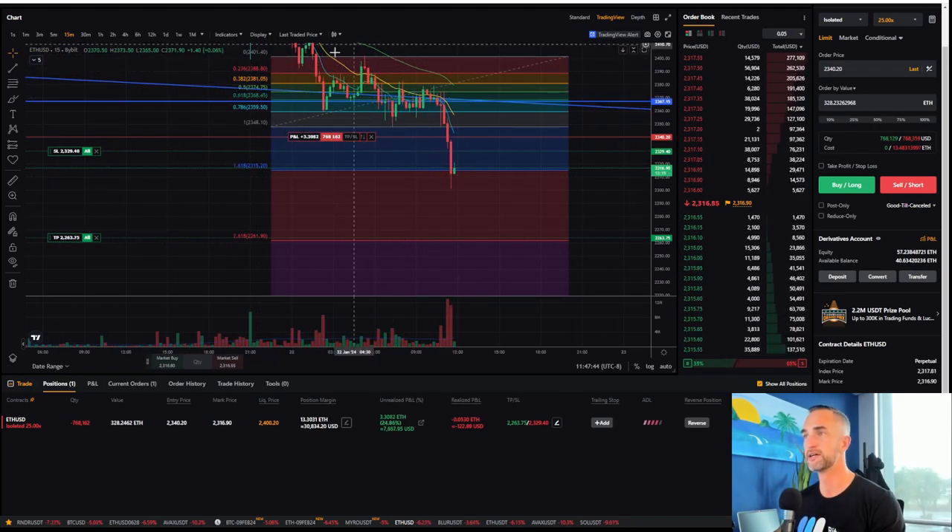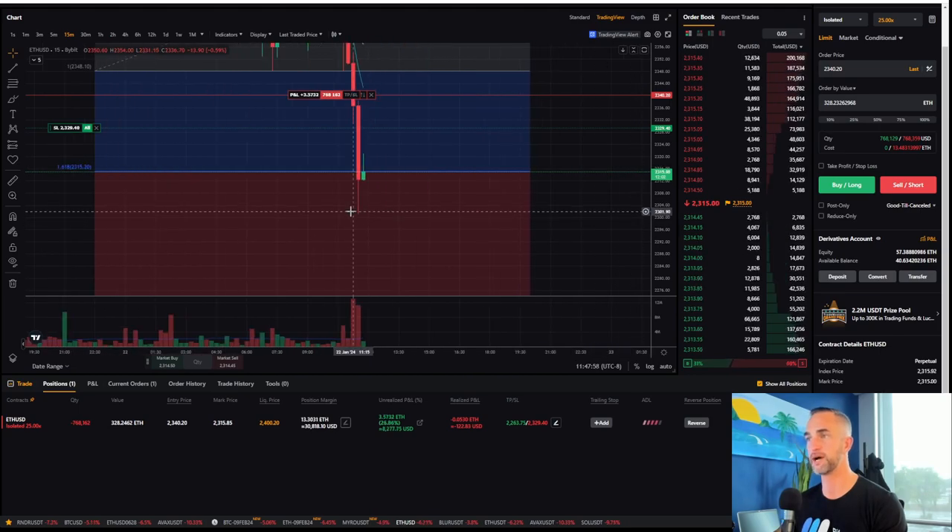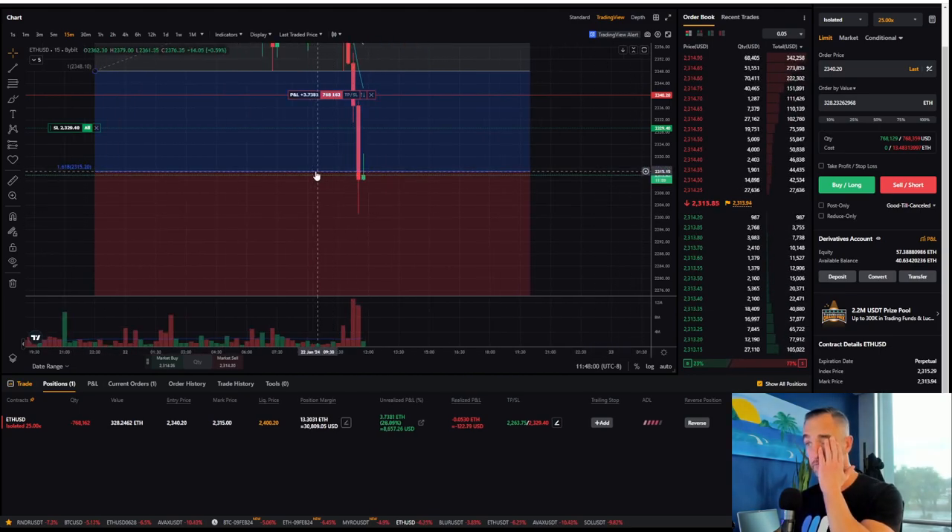Technically speaking, after this 15-minute consolidation — if you go from the high to the low — the 1618 fib using the wicks, technically speaking I should probably offload this position, but we did close below the 1618.